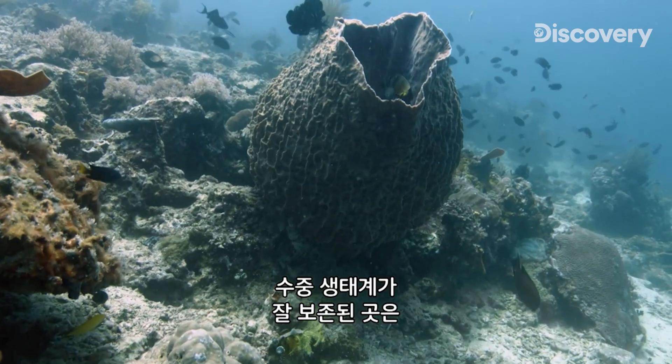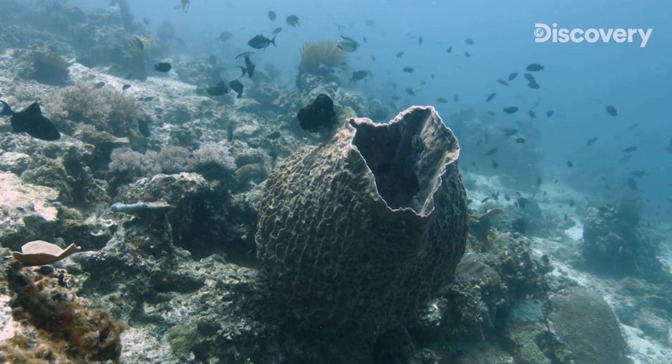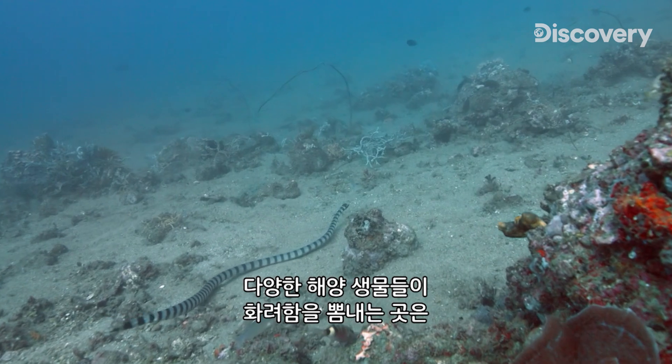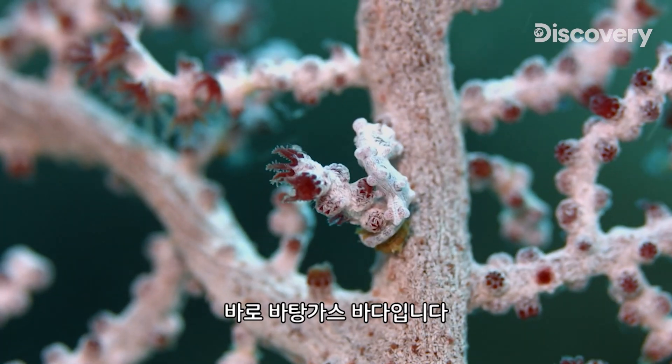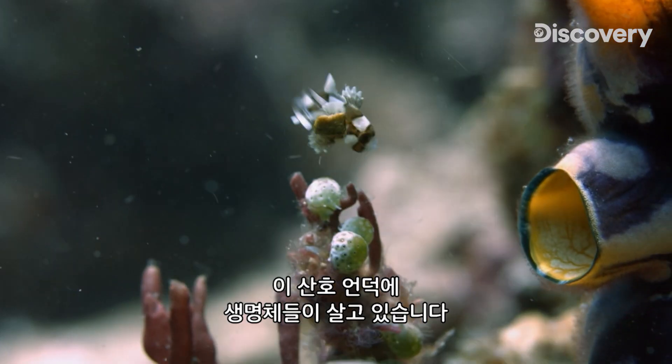There are fewer and fewer places in the world where underwater life persists unthreatened. One of those few havens where marine biodiversity still manifests itself in its entire splendor is the Batanga Sea. Here, the coral slopes are teeming with life.